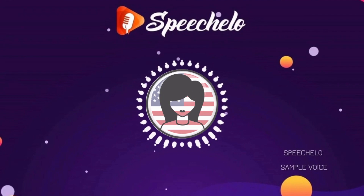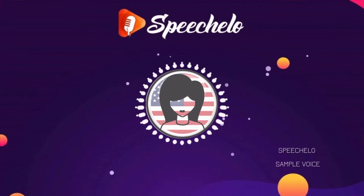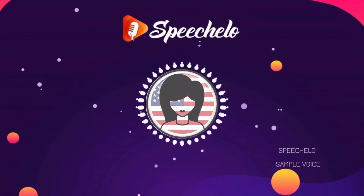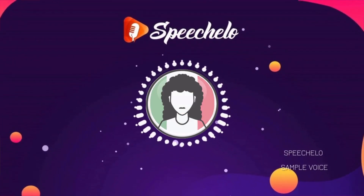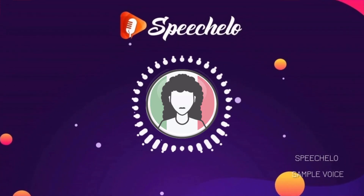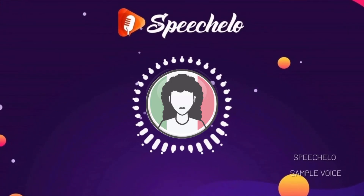I'm Summer, and I love to record voiceovers for training videos. But you can use my voice to record any type of voiceover that you want. Hola! Me llamo Rosita, y soy de México. Siempre que necesites un artista de doblaje en español, estoy aquí para ti.